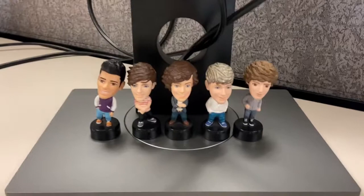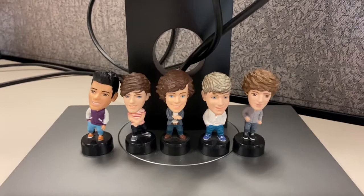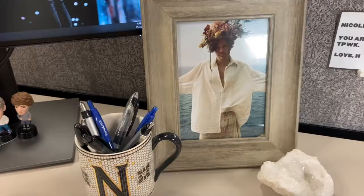These are my little One Direction figurines. I literally love them so much. Yeah, I get lots of questions about them, but they just chill there. I love it.